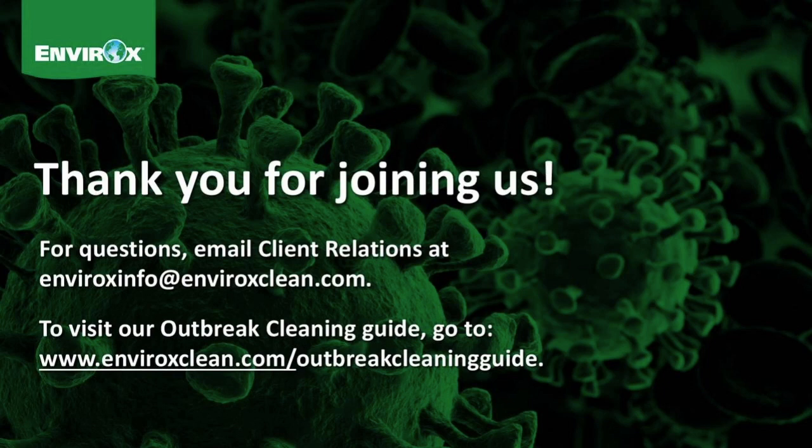Ideally, we've provided you with clear guidance and information on how to keep your facility clean and healthy in an outbreak situation. Thank you for joining us. And remember: wash your hands, cover your mouth when you cough, if you're not feeling well do try to stay home, and always, always clean before you sanitize or disinfect. Thank you.